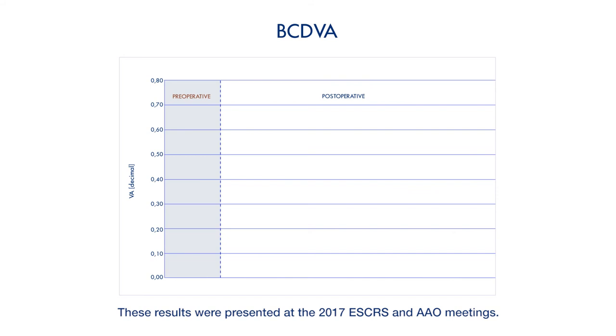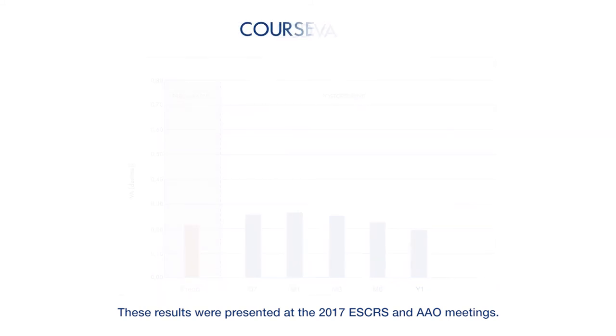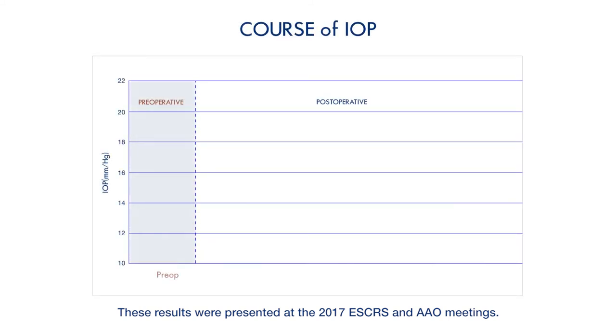As expected, the SML did not affect the corrected distance vision in this group of patients, as this implant is designed to only improve the reading vision. There was no change in the intraocular pressure over a period of one year following the implantation of the Chariot Macular Lens.